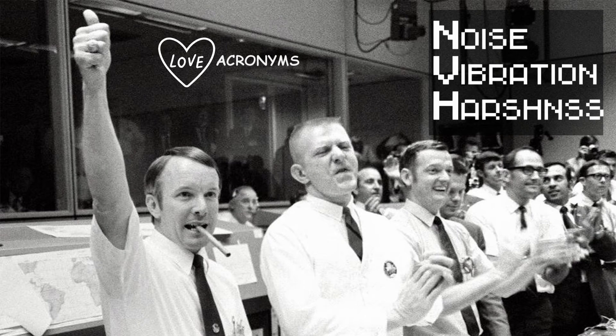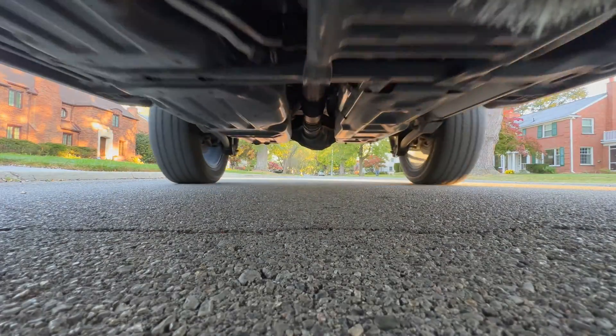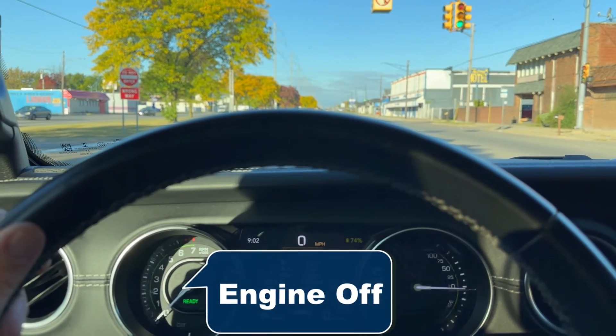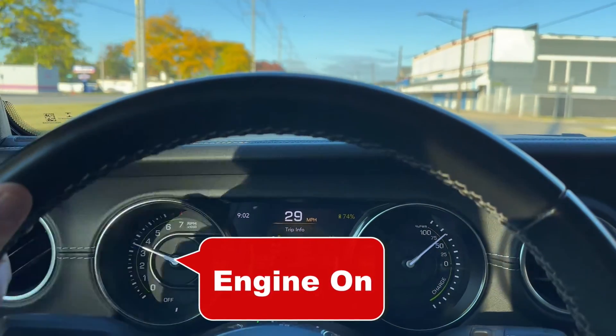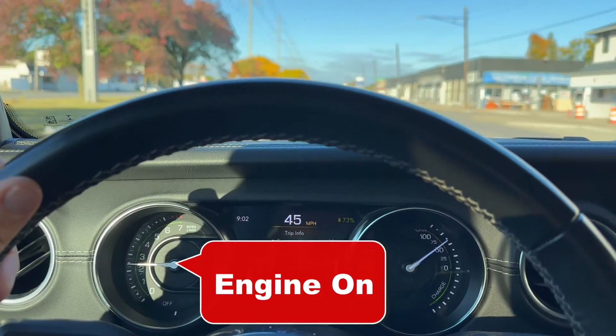NVH — noise, vibration, harshness — is an important factor. When you accelerate moderately in a PHEV, it's smooth: the electric motor does all the work with less noise. However, when you accelerate hard or need more power than the electric motor alone can provide, the engine automatically fires up to add more power. In some vehicles you'll notice it, in others you won't, especially with the radio on. Many PHEVs give you some basic control over how the limited amount of electricity gets used.